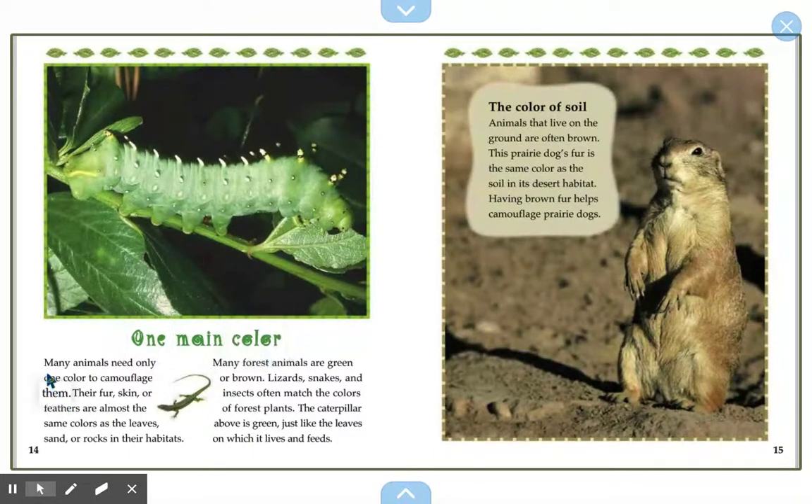One main color. Many animals need only one color to camouflage them. Their fur, skin, or feathers are almost the same color as the leaves, sands, or rocks in their habitats. Many forest lizards are green or brown. Lizards, snakes, and insects often match the colors of forest plants. The caterpillar above is green, just like the leaves on which it lives and feeds — it blends in easily.